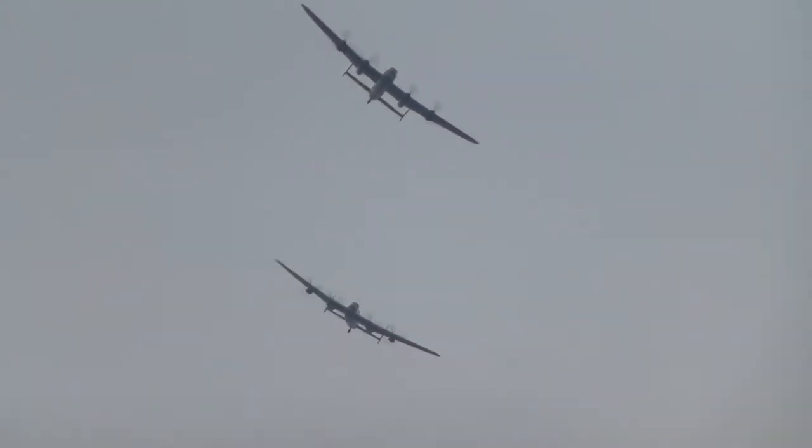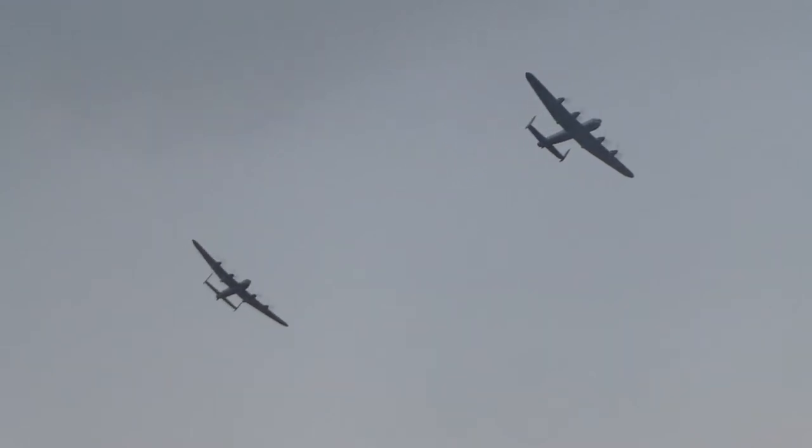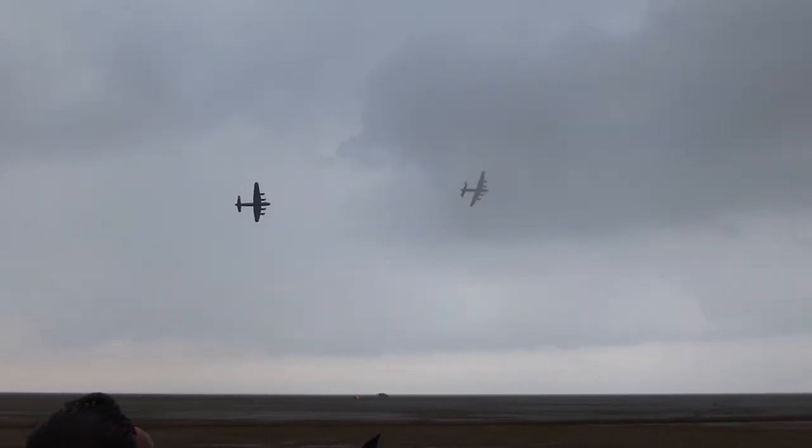Yours, of course — although we now refer to ours as Thumper — yours is not only Vera, but also the Minarski Lancaster. We call her the Minarski Memorial Lancaster in honor of a Canadian Victoria Cross winner, and to his memory, and of course all of those Canadians who've made sacrifices in Bomber Command, we decided to dedicate our aircraft in their memory.